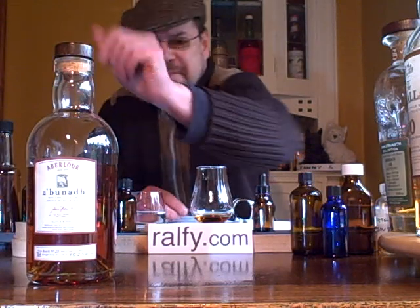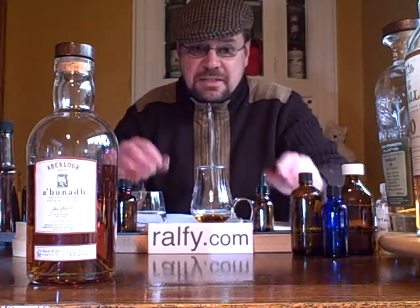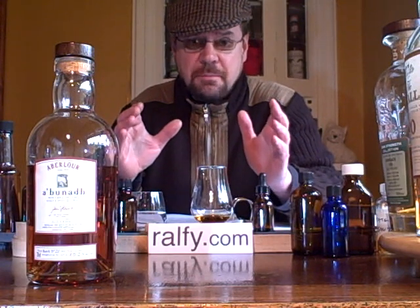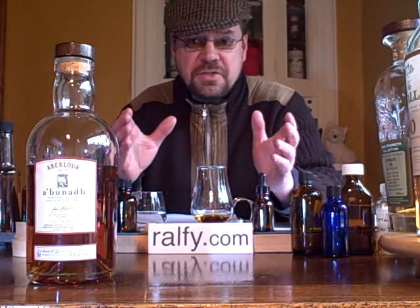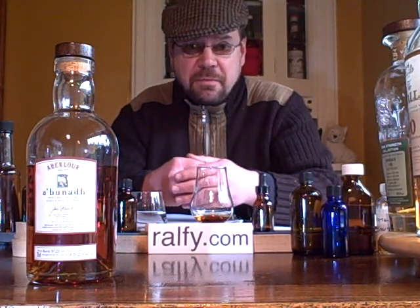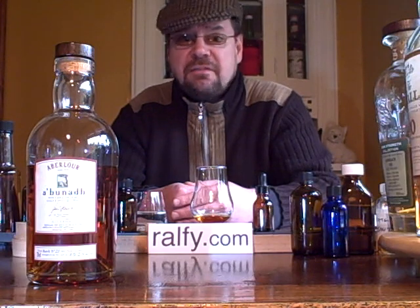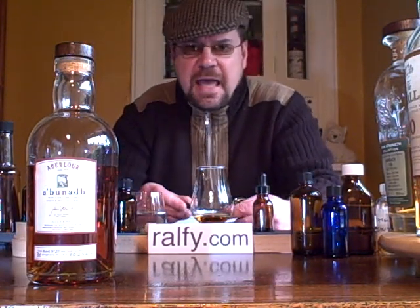And here we have it: Aberlour Aberna. I must say that I have never yet come across a bad Aberlour whiskey, or an Aberlour single malt that disappointed me. In fact, all of them are excellent and pretty well available. This particular one here is the Aberna.